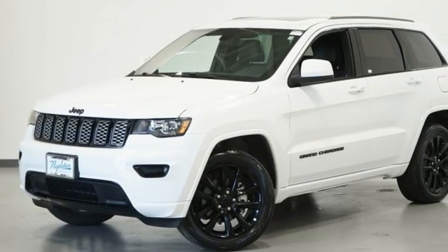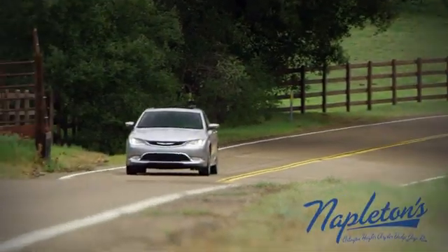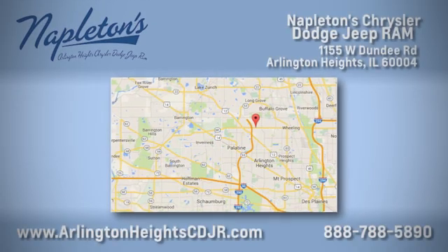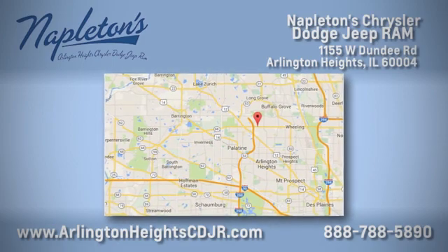The Jeep life fits your life. The time is now. See it for yourself today. Here at Napleton Chrysler Dodge Jeep Ram, we care about you. Stop by anytime. We're easy to find at 11,055 West Dundee Road in Arlington Heights, Illinois.